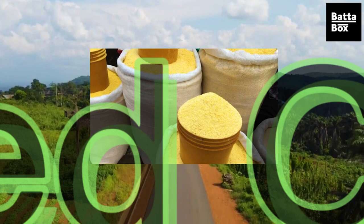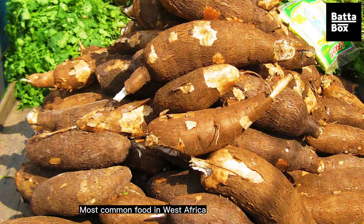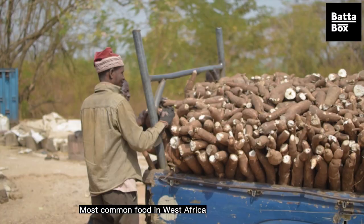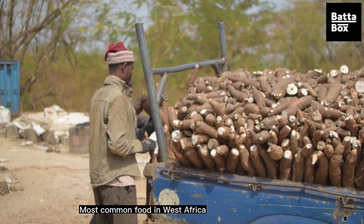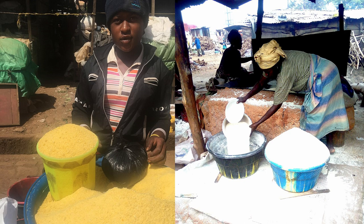Garri, known as granulated cassava, is one of the cheapest staple foods in Nigeria and also one of the most commonly eaten, not just in Nigeria but in most of West Africa. Nigeria is known to be the largest producer of cassava in the world. Garri can be consumed by drinking or as a swallow meal. This video will show us the step-by-step process of making garri, from offloading to peeling to the final stage of processing.